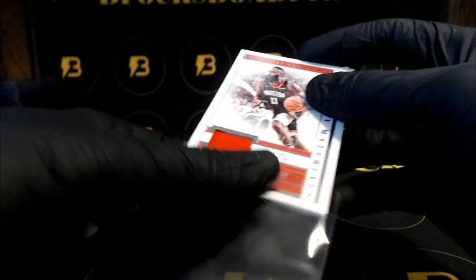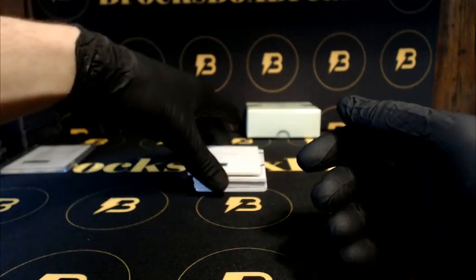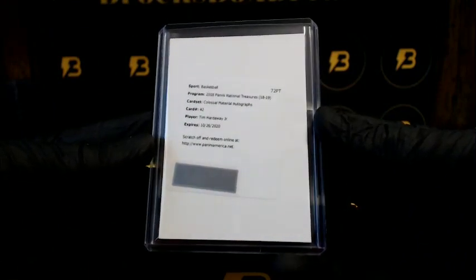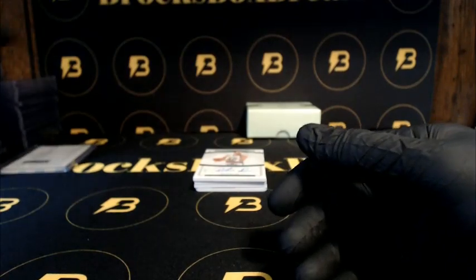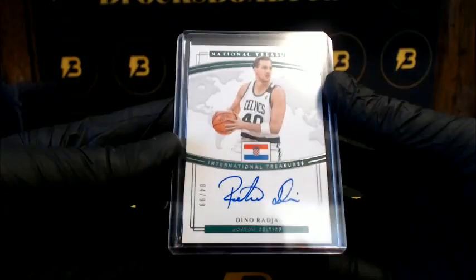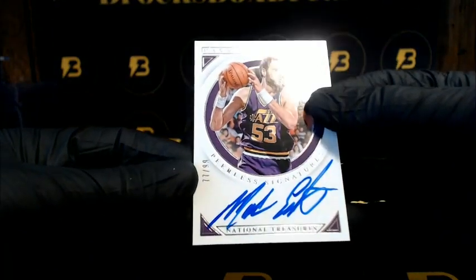We got Harden to 99 for the Rockets. Hardaway Jr., nice Colossal Material Signatures for the Knicks. We got Raja going out to the Celtics, International Treasures. Then we got Etan for the Jazz to 99, Peerless Signatures.